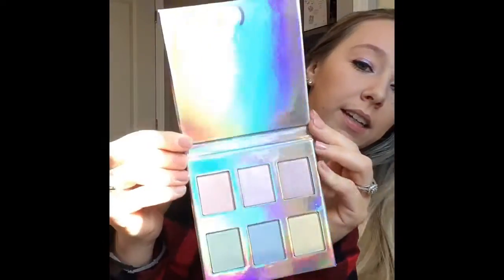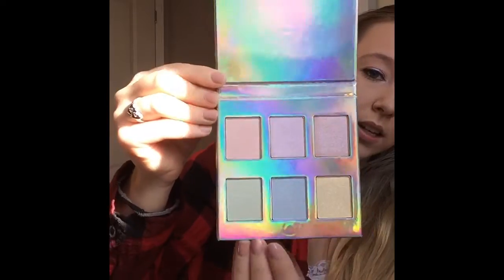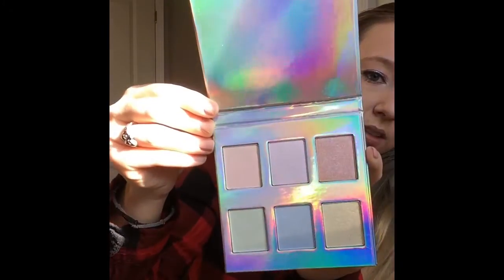It's the Holographic Highlighter Palette! This retails for $40. With six stunning holographic shades, this highlighting palette is essential for any makeup enthusiast — each iridescent shade is perfect for highlighting and layering to transform any look into something enchanting. Let's take a peek. You've got six shades: green, blue, yellow, and some red, pink, and peachy colors up top.